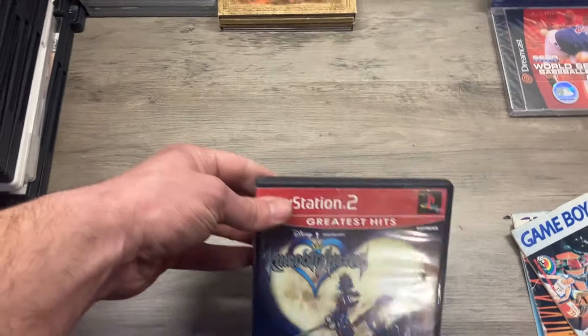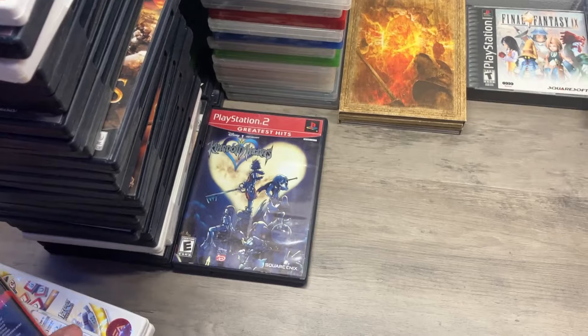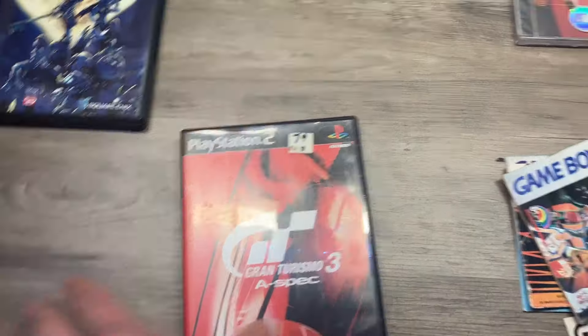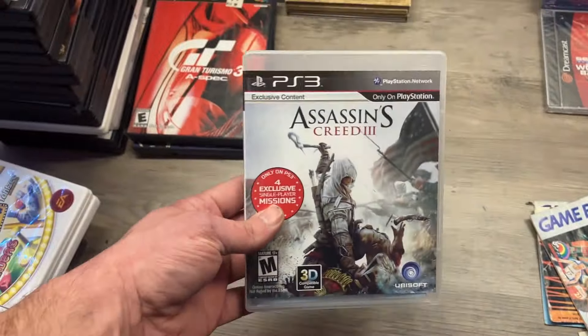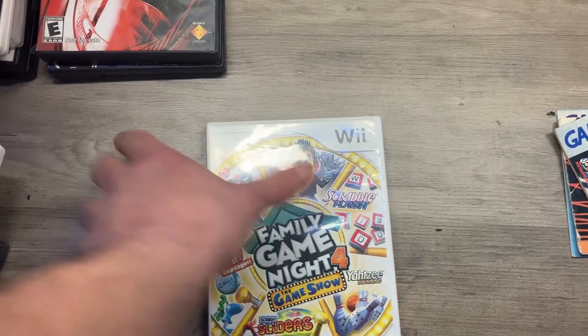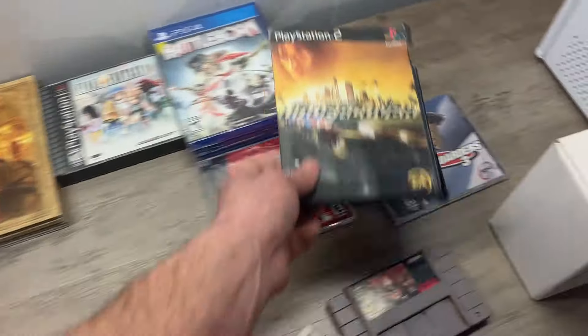Kingdom Hearts Greatest Hits Edition — it might be something somebody wants if they're rebuying an old collection. Same thing with Gran Turismo — they don't have a lot of value in themselves but some people want them. You can make a big PS2 bundle — that'll help sell them. Assassin's Creed 3. Family Game Night — wouldn't expect too much value there.